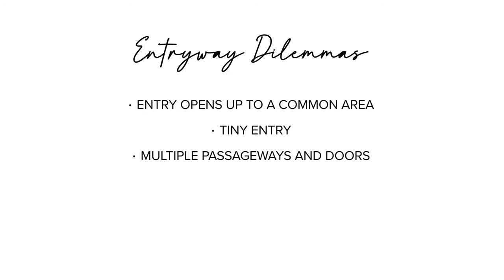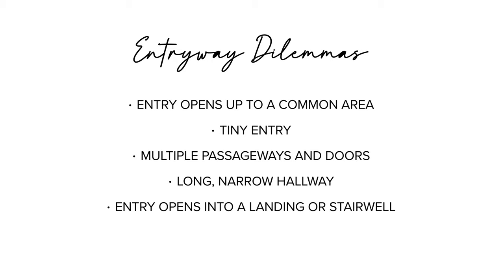Here are the most common dilemmas. No entryway where you walk into an open plan space. A tiny entry with a teeny tiny wall space. An entryway with multiple passages into other rooms. An entryway with multiple doors — be it a hall closet, a bedroom door, a bathroom door — those long narrow hallways, or entryways that are met with a stairwell and a long hall leading to another area, and those large empty foyers that you just don't know how to furnish. Yes, there are people out there with too much space and you're just as stumped as those with teeny tiny spaces.